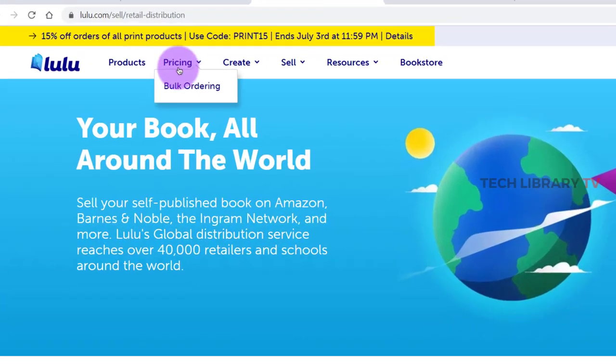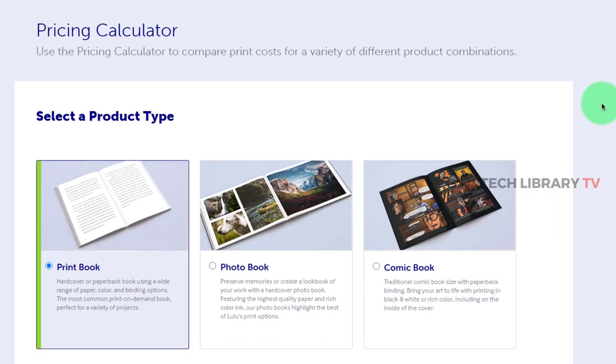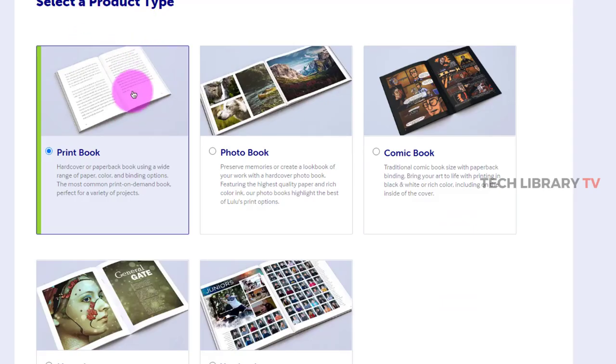Head on to lulu.com and click on pricing. Using lulu.com to publish your paperback is totally free — Lulu just takes a small commission for the books that you print using their platform. We will use this pricing calculator to check how much the printing cost will be and ultimately how much profit you can make with your sales.